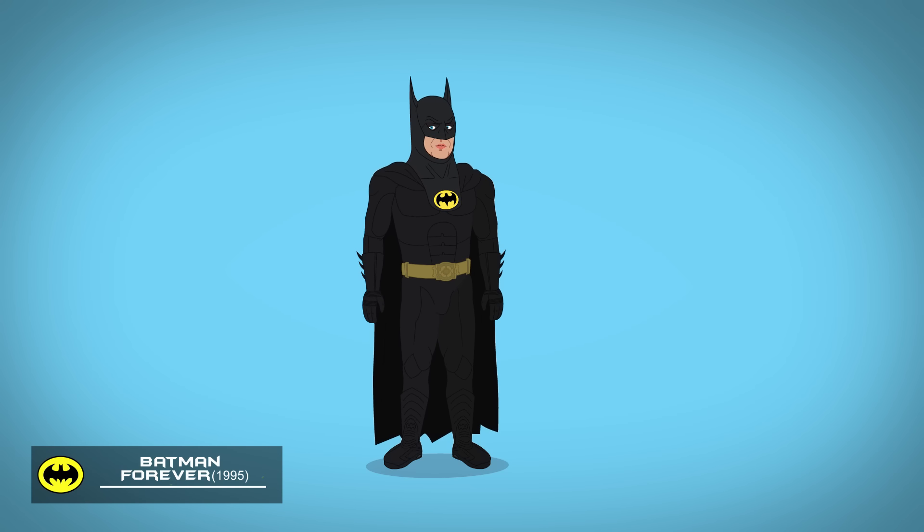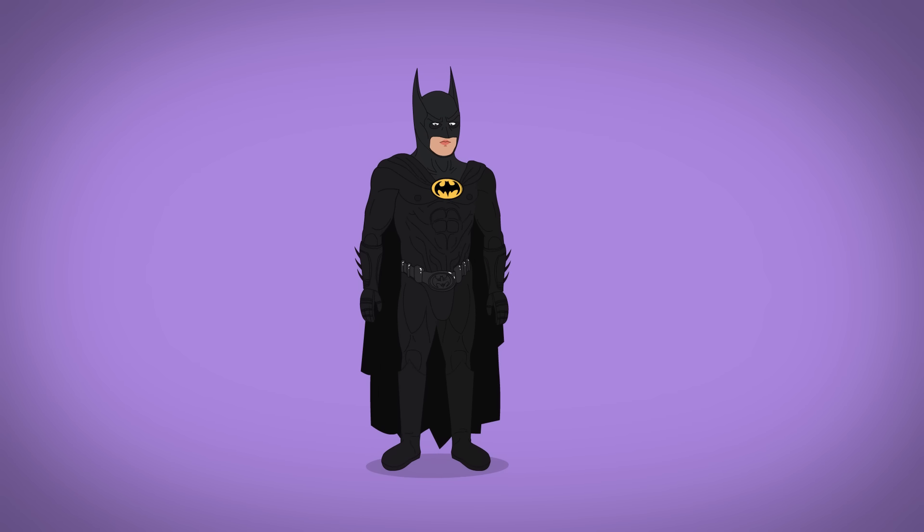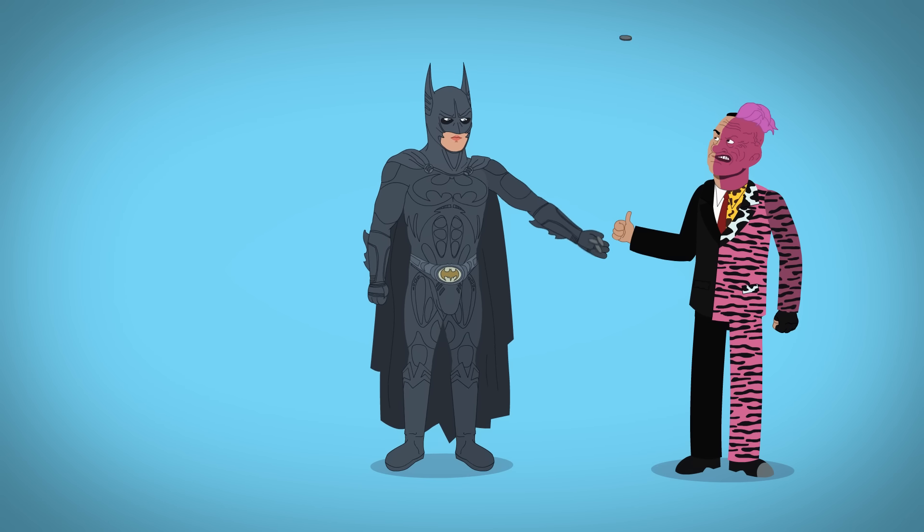In Batman Forever, Batman wears a more anatomical suit featuring bat nipples, and ditches the sneakers for real boots. When this suit is destroyed by the Riddler, Batman changes into a lighter, more streamlined sonar suit with no nipples.